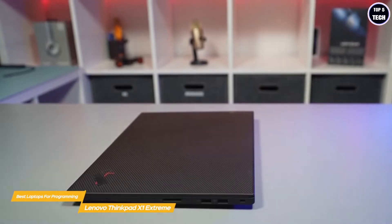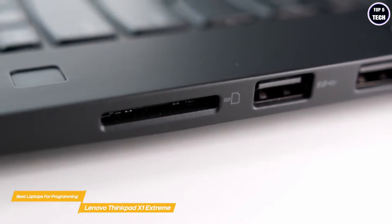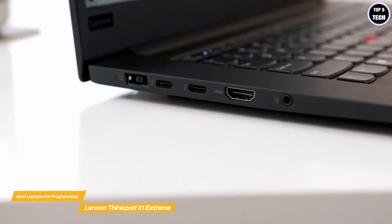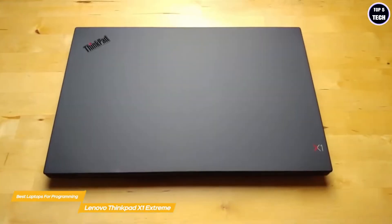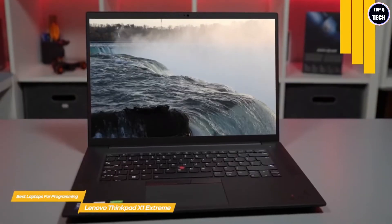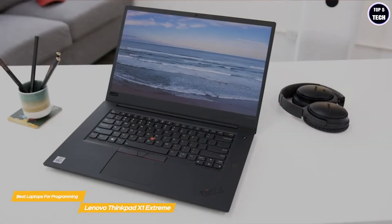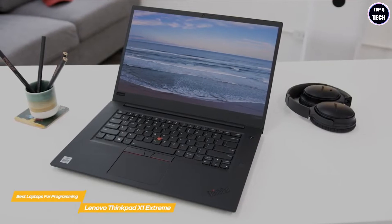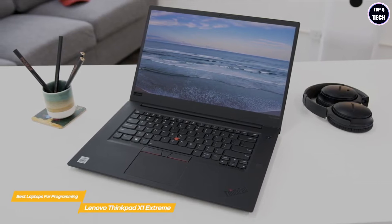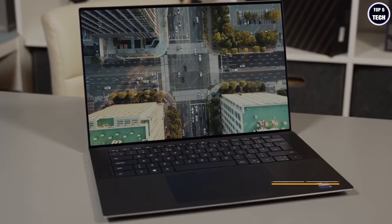For file storage, the X1 Extreme offers SSDs from 512 gigabytes to 1 terabyte. Connectivity includes two USB 3.2 Type-A ports, two Thunderbolt 3 ports, an HDMI port, an audio jack, and an SD card slot. Battery life ranges from 12 to 15 hours on a full charge. If you're looking for a versatile, solidly built laptop for programming, the Lenovo ThinkPad X1 Extreme is a very good choice with flexible configuration options.